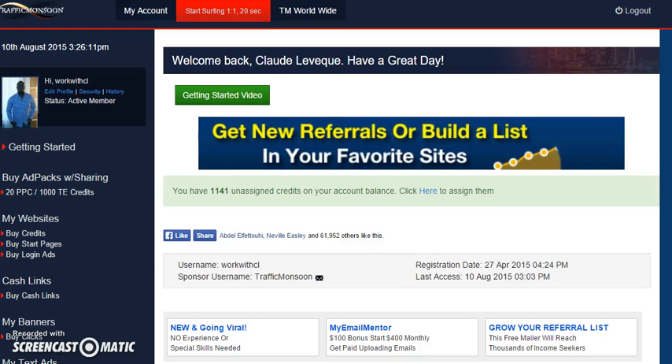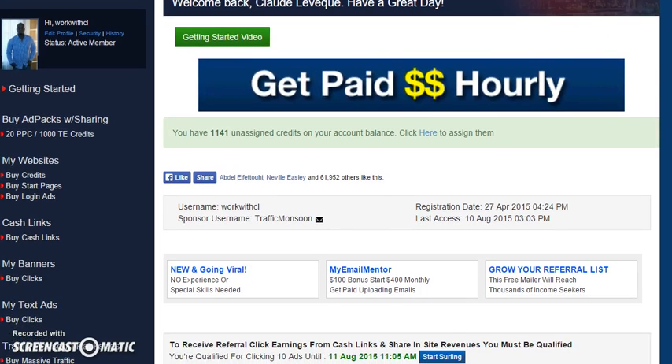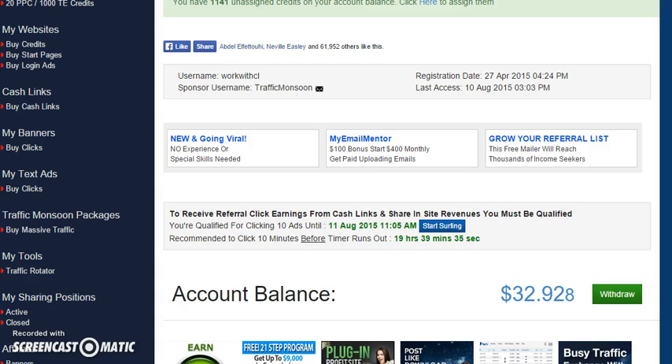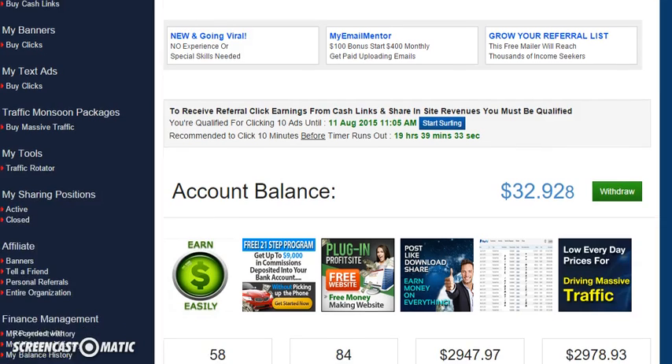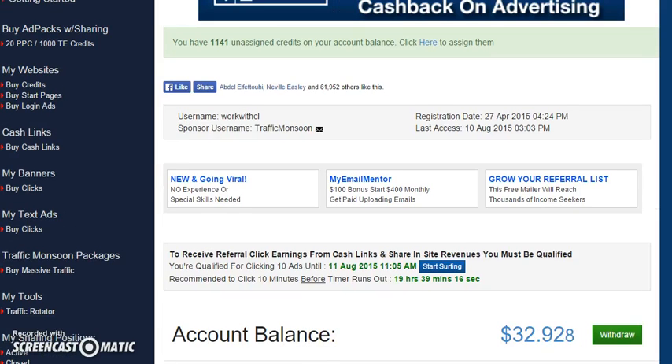I'm already logged in. This is my account. It says welcome back, Claudie Levesque, have a great day. Claudie Levesque — that's the official name, also known as Claudie Claude. Here's my account balance: I'm at $32 today, $58 credit packs. That means by the time today ends, I should have made $58 today. Very nice, not too bad.